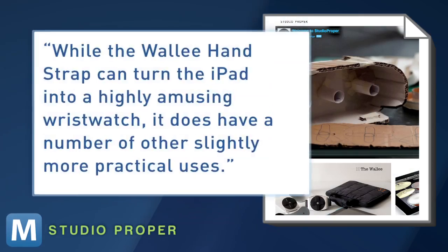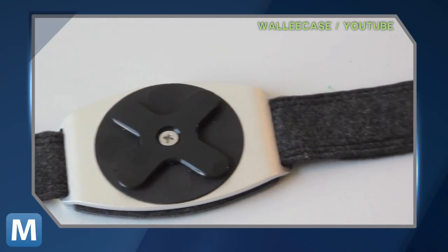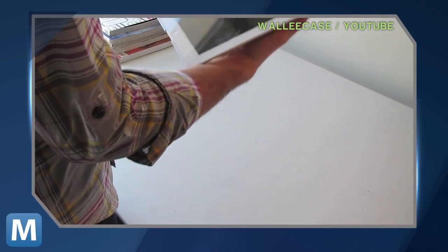Luckily, the creator notes that while the Wally hand strap can turn the iPad into a highly amusing wristwatch, it does have a number of other slightly more practical uses. No more handling your iPad by the edges — which cuts down on dreaded hand fatigue. Built around a central lock, the hand strap allows for easy rotation from portrait to landscape mode.